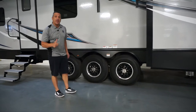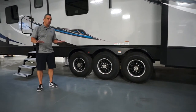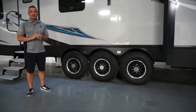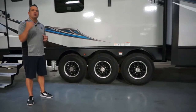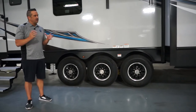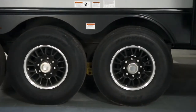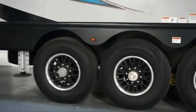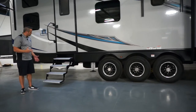Moving back here to the suspension — these are three 8,000-pound axles with equal flex suspension on them to make sure all those tires stay on the road as you're carrying your load. This is very important for stability and being ready to take on anything. If you go off-road, we keep all the tires on the road for a nice stable ride and keep everything on the inside where it's supposed to be.